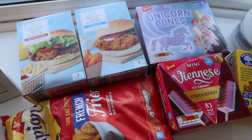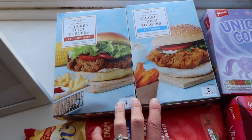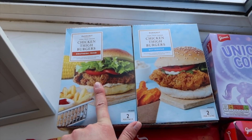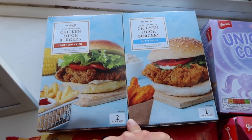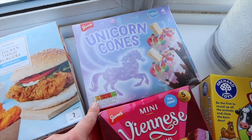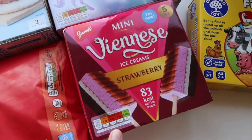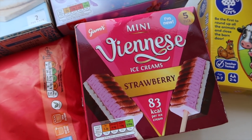I'm going to start with the frozen bits first. We got some more of the chicken burgers — these are frozen chicken thighs that have been coated. You can get three different types: buttermilk for the kids and southern fried for us, and they also do a hot and spicy but there were none left. We also got some french fries, and some ice cream — the unicorn cones were just over a pound, and these new mini Viennese ice creams come in strawberry, mint and vanilla. I got strawberry because I think the kids will like those best.